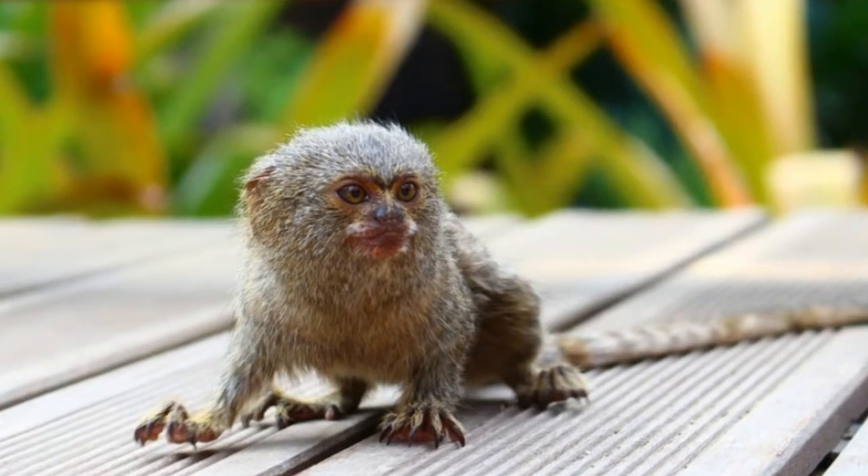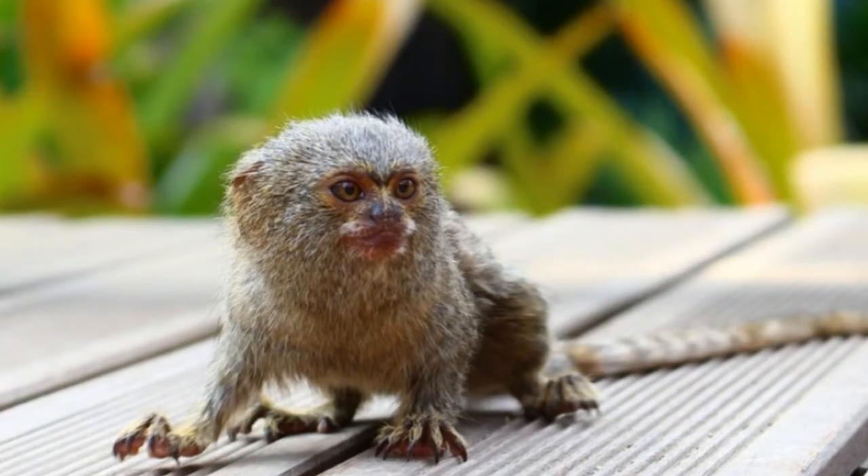Pygmy marmosets are able to leap 15 feet into the air. Another interesting feature is their ability to rotate their head 180 degrees.